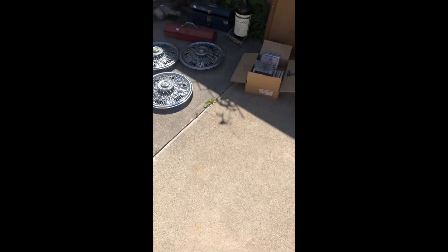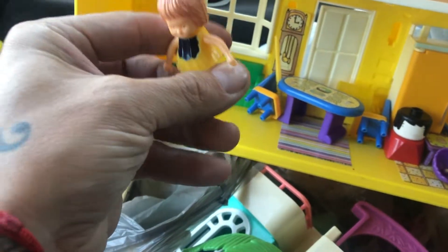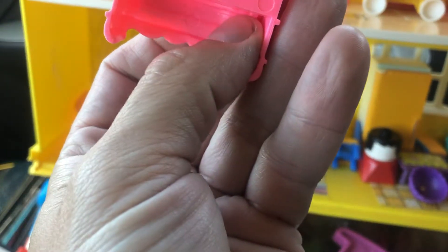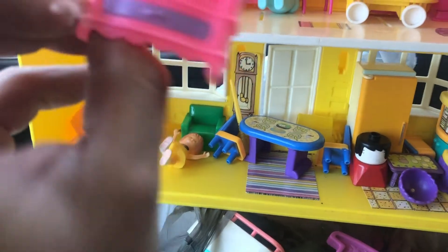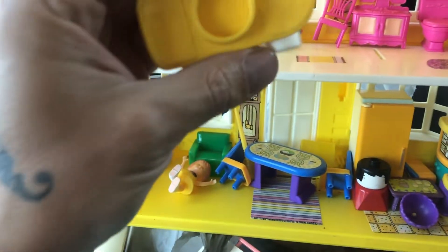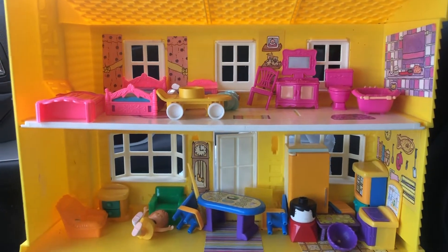We picked up this little dollhouse. It's got a bunch of old dolls in it — I don't know what they're from, but it's definitely 90s. We got it basically for all the little pieces of furniture. This might be a skateboard for Fisher Price Little People — there's a whole bunch of stuff in it. It was five bucks, so I had to get it. I mean, dollhouse furniture — definitely.